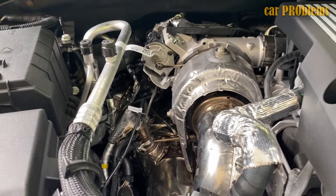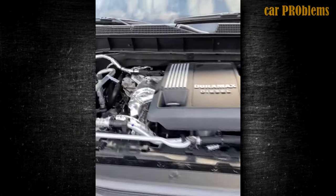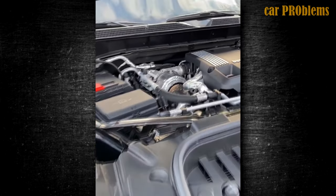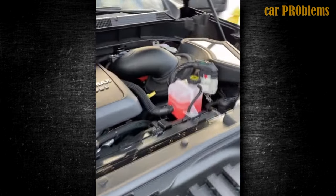Long cranking times are not only the result of the camshaft exciter wheel. The issue appears to come and go, and there are numerous potential causes. This has proven to be a significant headache for Duramax 3.0 owners due to its intermittent nature and variable cause.